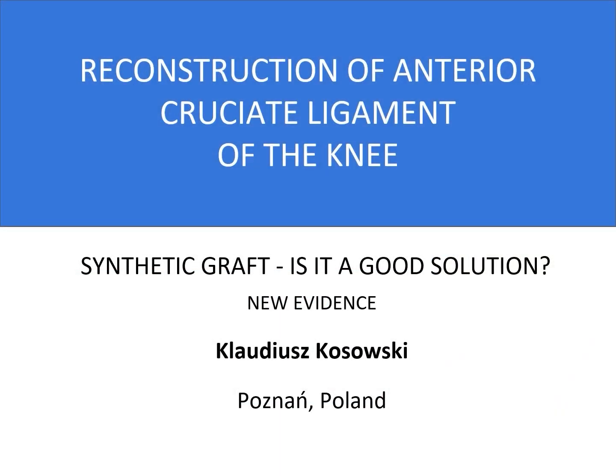Hello, my name is Klaudiusz Kosowski. I'm an orthopedic surgeon working in Poznan, Poland. I gained most of my orthopedic experience in the United Kingdom where I trained and worked for nearly 20 years. Today I would like to share my experience on using synthetic graft for ACL reconstruction.